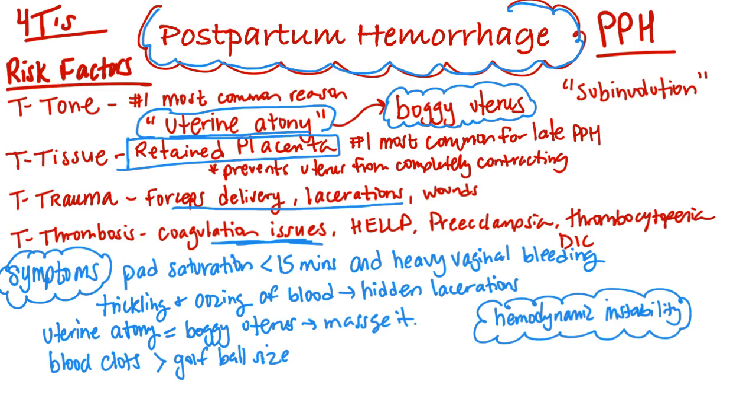Return of lochia rubra — the bright red bleeding — after lochia has progressed to serosa or alba is another sign of postpartum hemorrhage. Cool and clammy pale skin, tachycardia, and decreased blood pressure all indicate blood loss.